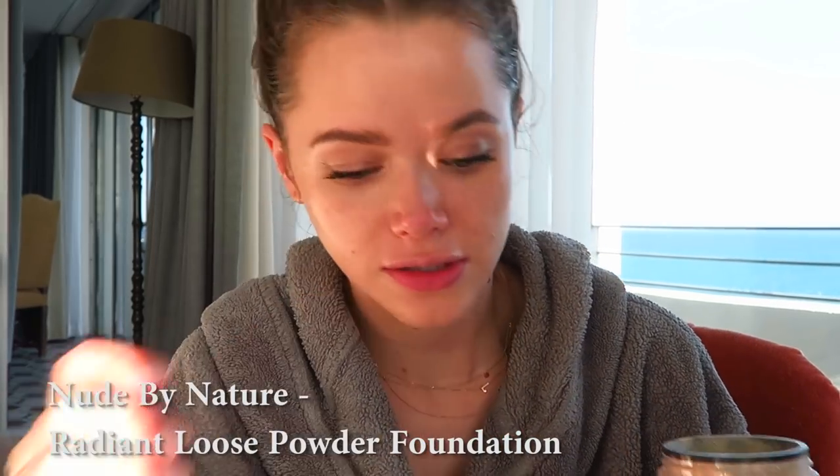My whole thing with makeup is that I just want to look healthy — I want the skin to be glowing, I want the eyes to be open and complement the other features on my face. I don't like anything to be too in-your-face, so I always go back to just the glowy healthy look. I'm gonna use this Nude by Nature Radiant Loose Powder Foundation — it's a great foundation on its own, but I also like to use it as my powder on top of my BB cream because it really does a good job setting everything in.